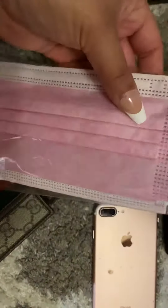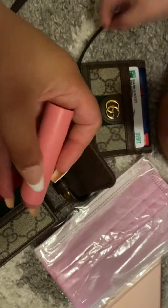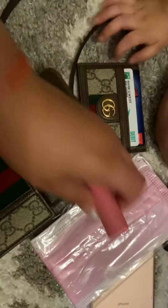Next, I have a disposable face mask, always needed. Next, I have this EOS Chapstick Organic Strawberry Sorbet, self-explanatory. And in the slots right here, I actually have two Wet Ones Antibacterial Hand Wipes.